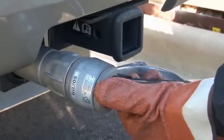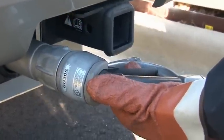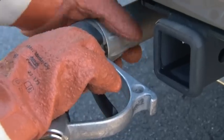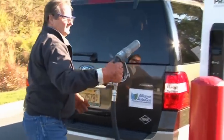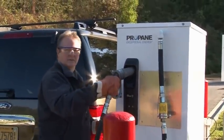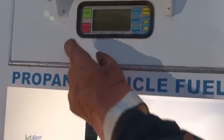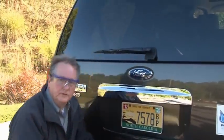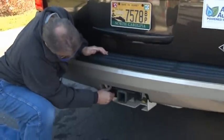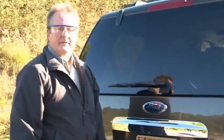When filling is complete, a small discharge of autogas is normal. To remove the fill nozzle, rotate counterclockwise. Reinsert the fill nozzle into the canister and turn off the pump by hitting finish. Then reinstall the fill cap. And that's how easy it is to fill your vehicle with autogas.